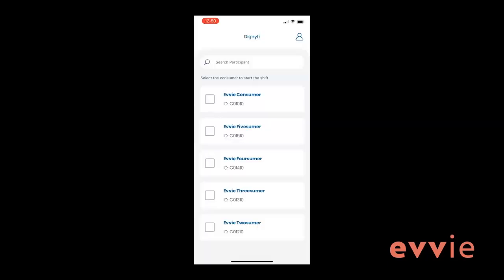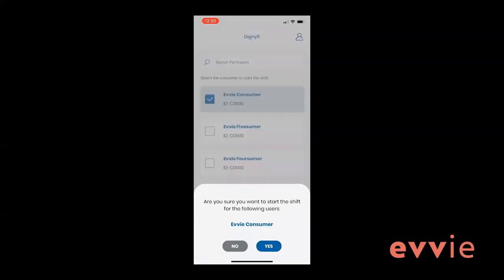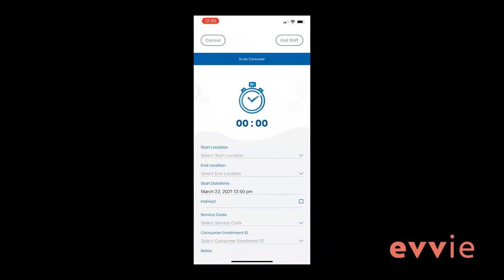The first screen you see once you've logged in and selected the FI is a list of the participants you work for. Many of you will have only one person listed; some may work for two or more. To start a shift, click the checkbox next to the participant you want to log a shift for, then click start shift. You will need to click yes in the pop-up to confirm the selected participant is accurate. If you accidentally start recording a shift, you can click the cancel button in the top left corner and no EVV data will be tracked or saved.